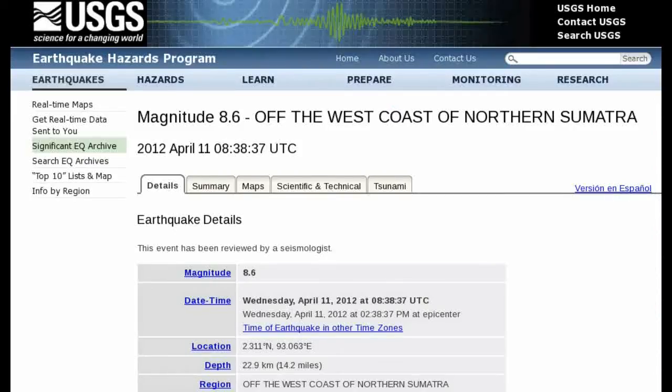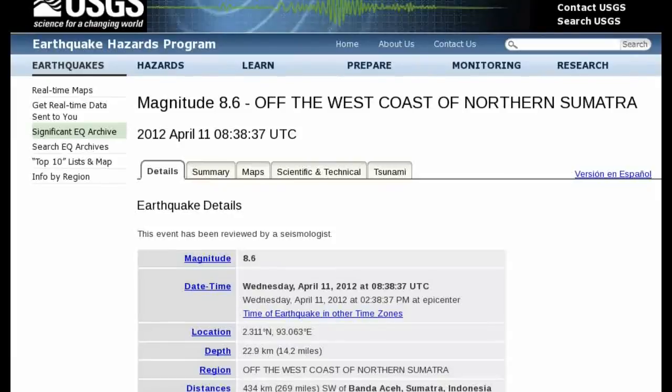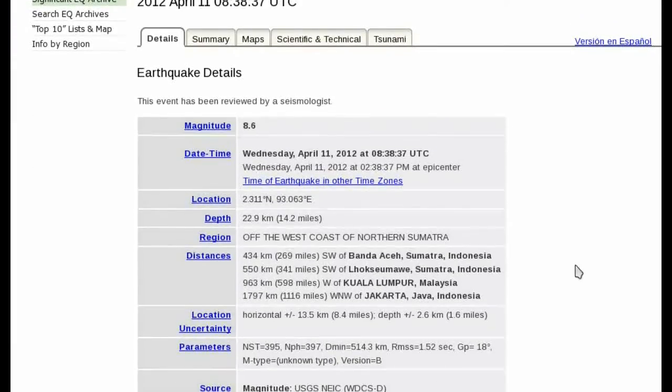But we get that sort of alignment twice a month. Why this time? I'm not aware of any long-period comets being in our vicinity or any incoming CMEs or X-class flares, but we should look at the magnetopause anyway.